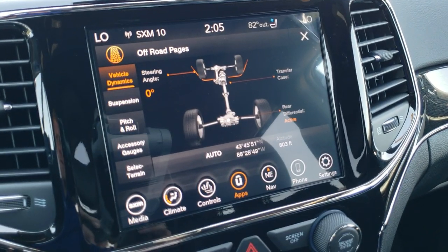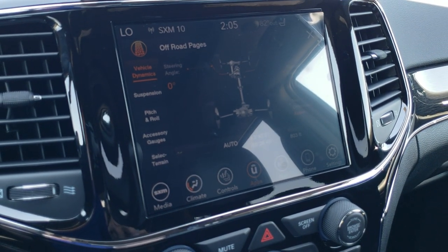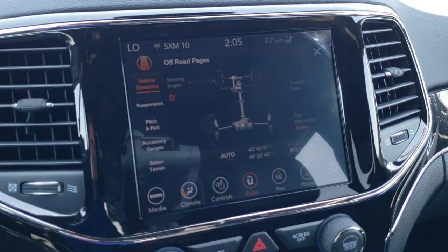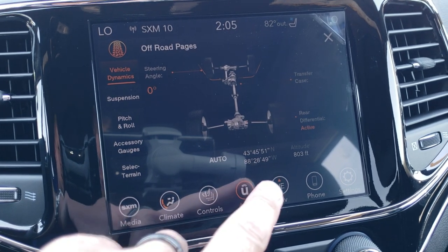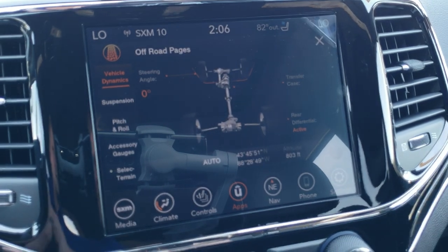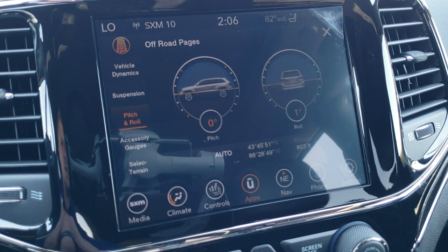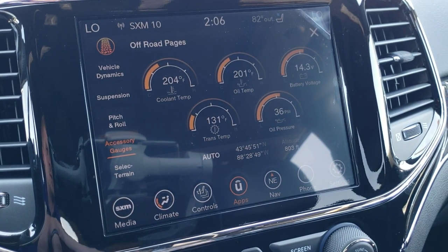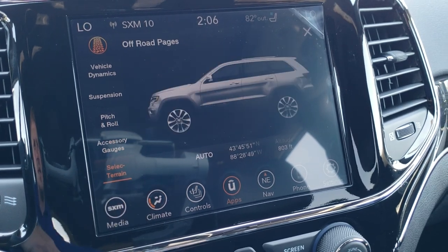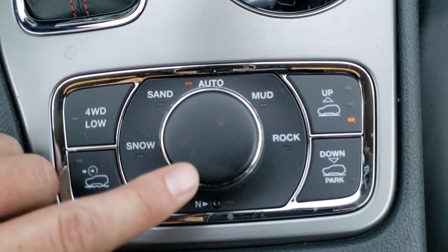The off-road pages are up on the display — pretty cool stuff. You've got steering angle, latitude, longitude, altitude, pitch and roll, which is really cool. Then you've got your accessory gauges: coolant temp, oil temp, battery voltage, trans temp, and oil pressure. Then you can select the terrain for the QuadraTrack system — snow, sand, auto, mud, and rock.